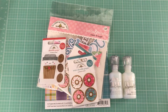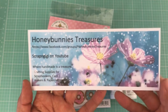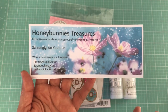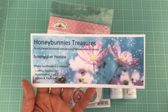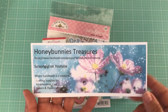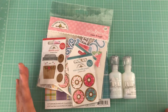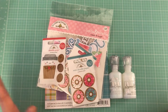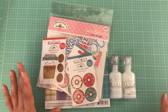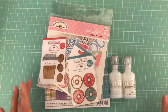Hello everyone, thanks for joining me today. I have a haul from Honey Bunny's Treasures and also two cards that I will share with you as my design team project. Yesterday I was fortunate enough to go to Honey Bunny's Treasures — yes, she does have a physical store — and I was able to pick up a couple of items I was wanting to restock or grab.